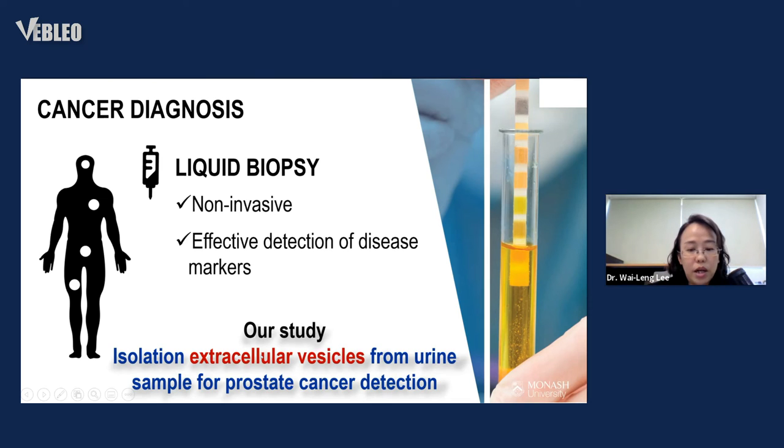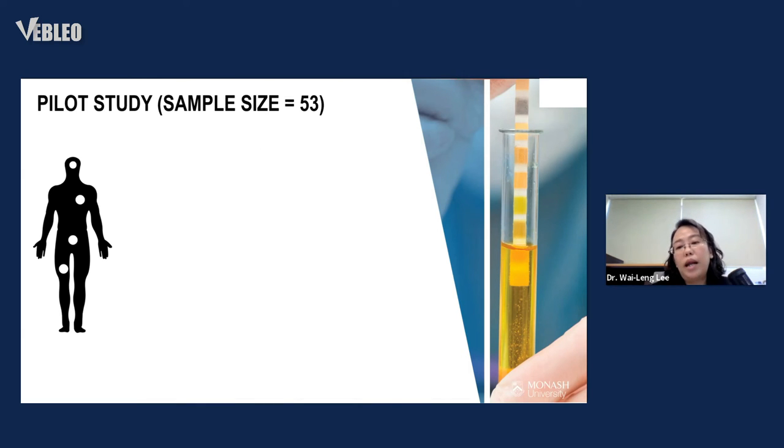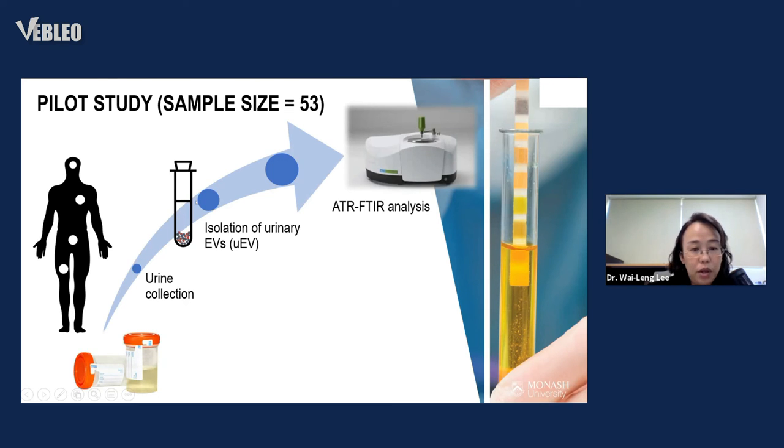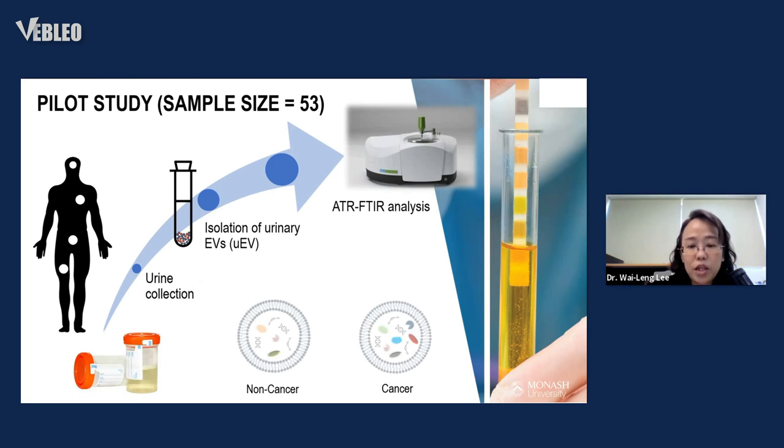Our next report: we isolated extracellular vesicles from urine collected from prostate cancer patients. In this pilot study with 53 samples, we collected urine, isolated urinary EVs, and analyzed them using FTIR — Fourier-transform infrared spectroscopy — to obtain an infrared spectrum from the vesicles. Our hypothesis is that cancer-derived vesicles circulating in urine have a different set of biomolecules, giving rise to a different infrared spectrum reflecting different chemical compositions.